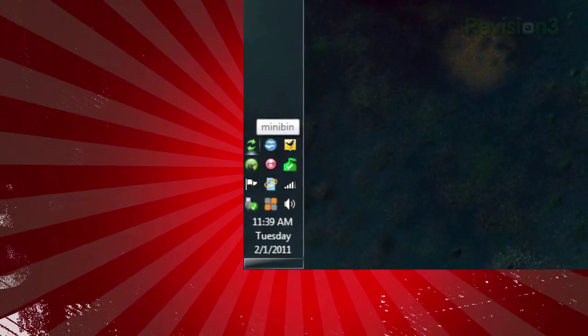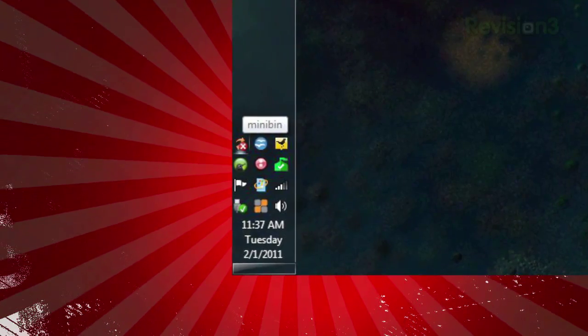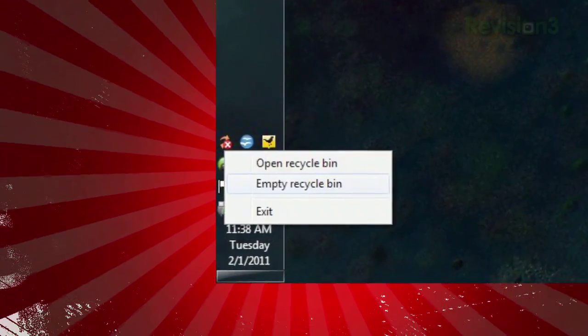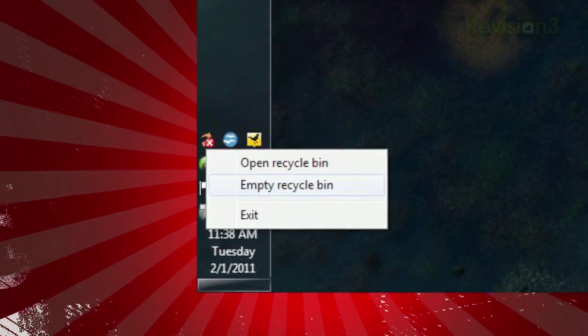you'll see a little icon in your system tray. If your bin is empty, you'll see two green arrows. If it's not, the arrows will be orange, with a red X on the top. Just right-click the icon, and you can choose to empty your bin right away, or open it up, which will launch an Explorer window.